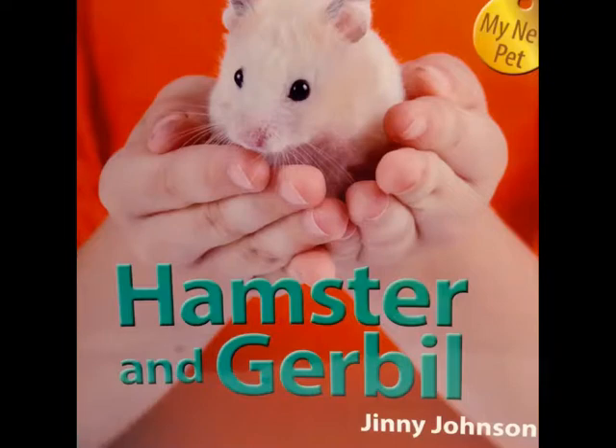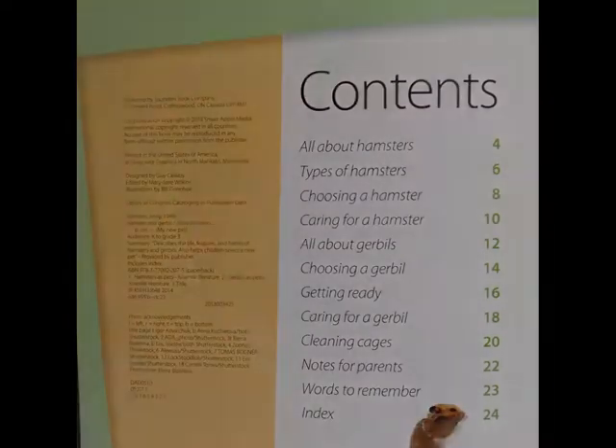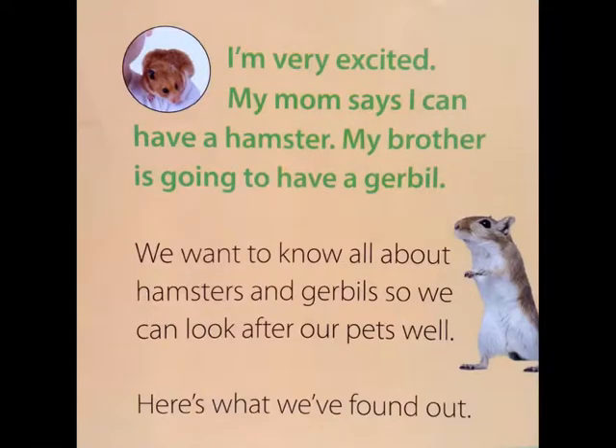Hamster and Gerbil by Ginny Johnson. I'm very excited. My mom says I can have a hamster and my brother is going to have a gerbil. We want to know all about hamsters and gerbils so we can look after our pets well. Here's what we found out.